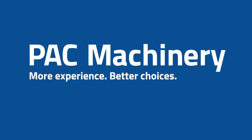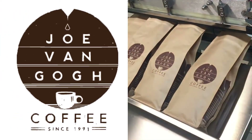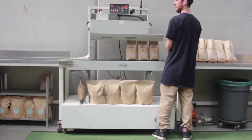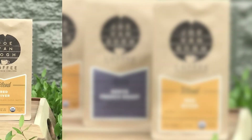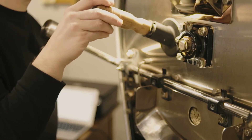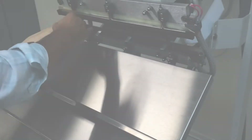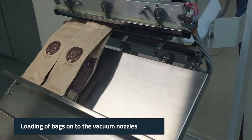Joe van Gogh Coffee purchased the Pack Machinery coffee pack vacuum sealer. They had no way to flush and seal their coffee bags with their existing equipment, and since they were in a national retail chain with locations throughout the southern region, they needed to be compliant with the retailer's new requirements. Joe van Gogh Coffee producers said Pack Machinery took the time to understand their needs. Pack Machinery manufactures several nozzle-style vacuum sealers designed specifically for the coffee industry.